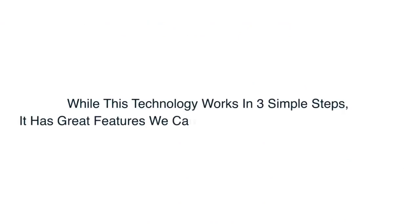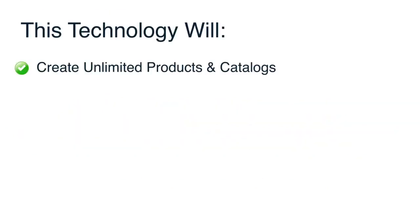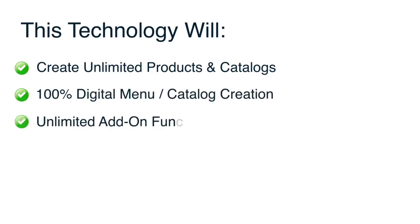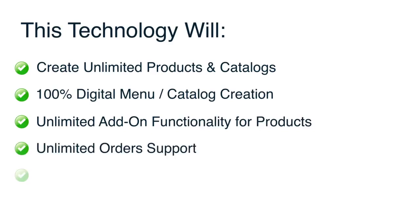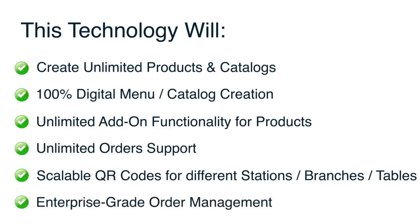While this technology works in three simple steps, it has great features we can't let your business go without. This technology will create unlimited products and catalogs, 100% digital menu catalog creation, unlimited add-on functionality for products, unlimited order support, scalable QR codes for different stations, branches, or tables, and enterprise-grade order management.